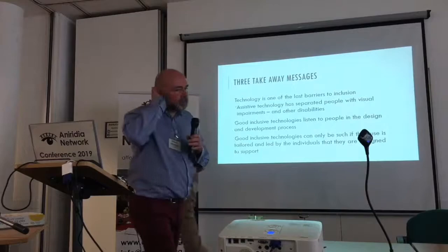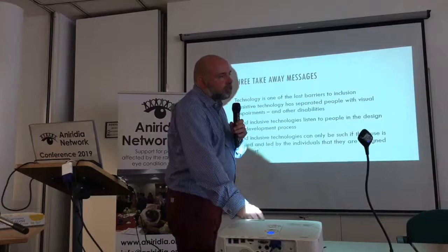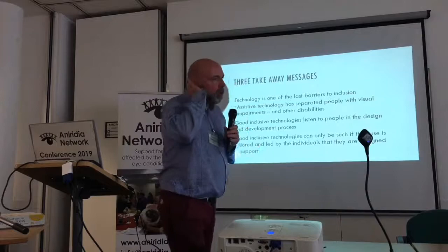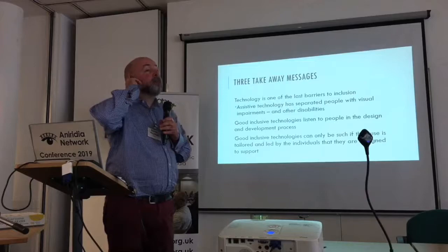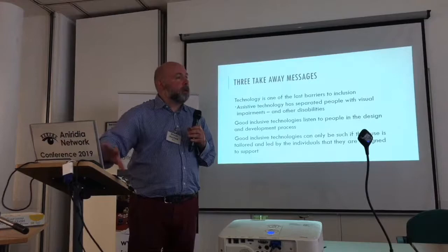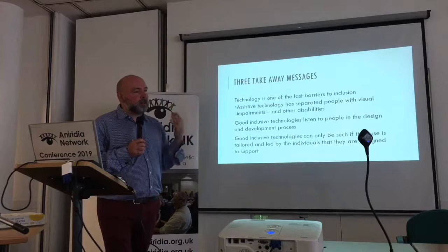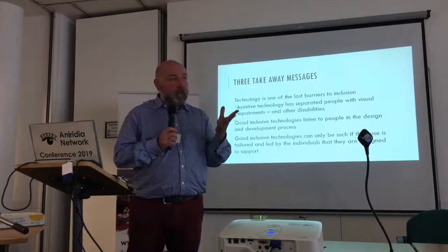Another question: has anyone noticed the BBC using much more description with different voices, even in nature programmes, describing what's on screen? Is that a deliberate new trend? Dr. Hayhoe responds: Language is one of the issues we're looking at as well — technology by itself is a dumb piece of equipment without language. All these information technologies are based around language. You can come up with all the fancy settings, but making the language accessible is a huge and important part of what we do.